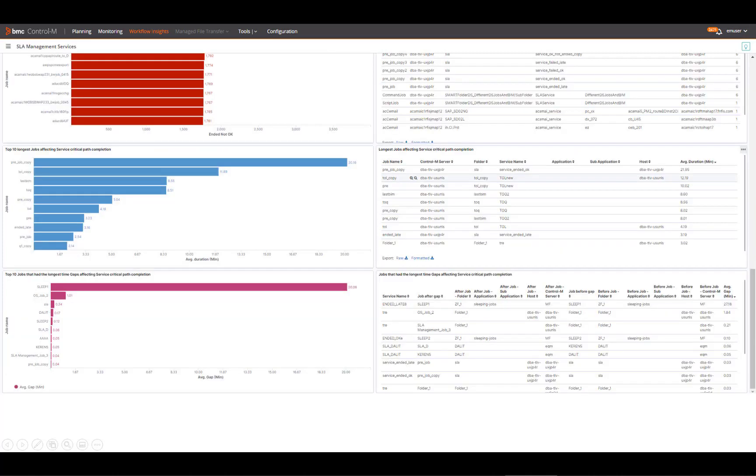Another dashboard that helps improve performance is SLA Management Services. Not only can you explore historical SLA performance, you can also see the most critical elements that can affect future SLA performance.